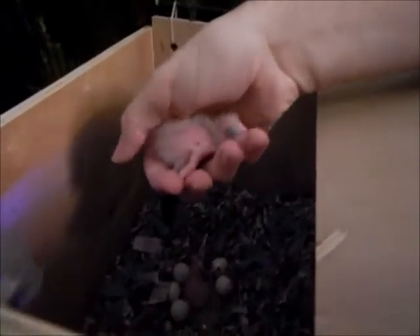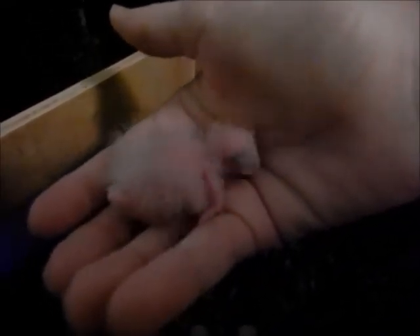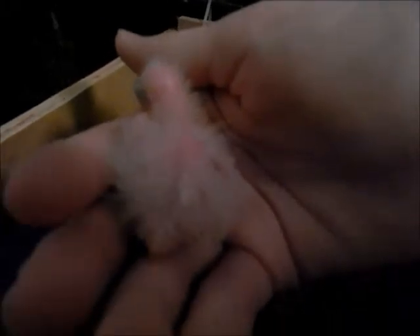I'm thinking this is baby one right here. Let's get baby one out real quick — nice and warm. Look at how big baby one has gotten in just a couple of days. Nice and warm. Okay, I'll put you back.